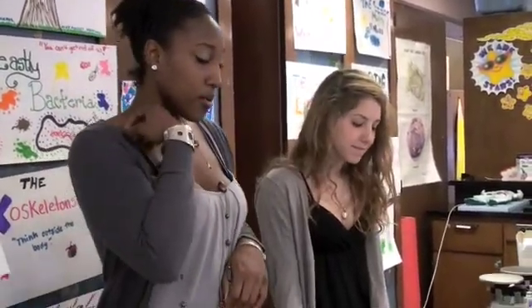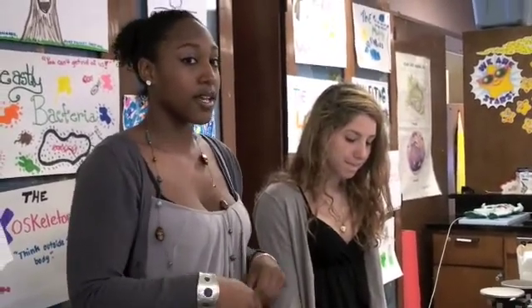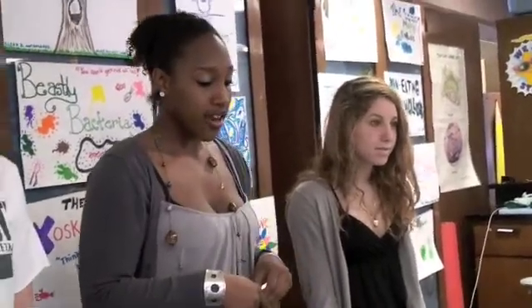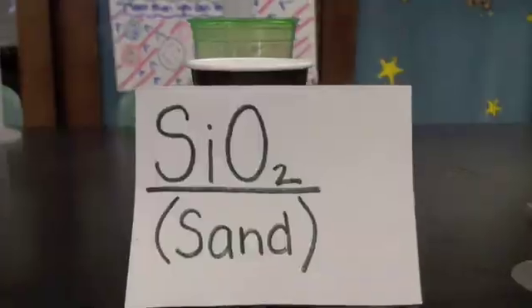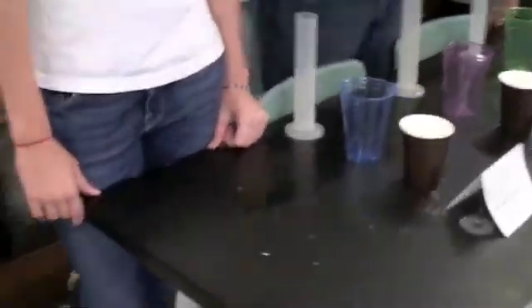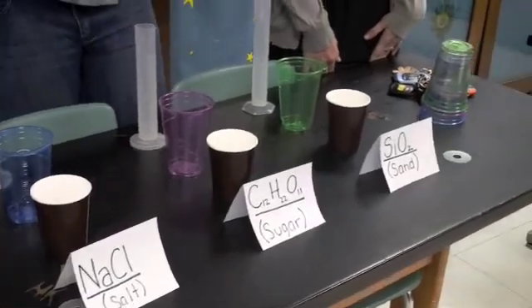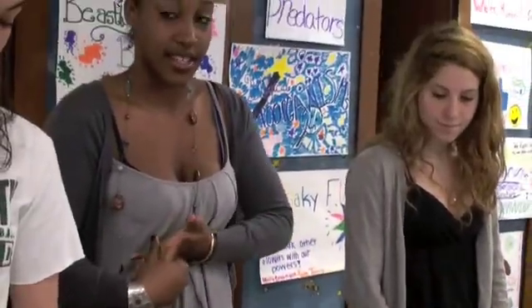The purpose of the experiment today is to see which substance makes ice melt the fastest. We have three substances: sugar, salt, and sand. We're going to put ice cubes in cups, then put the substances on the ice, time it for 10 minutes, and see which one makes it melt fastest.